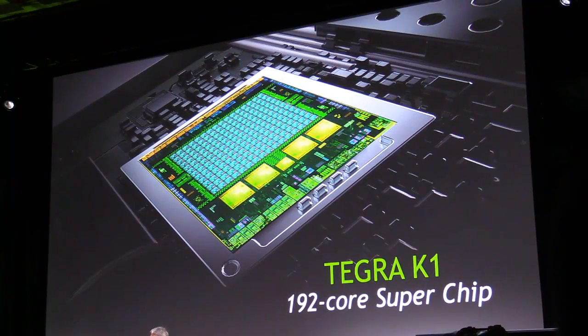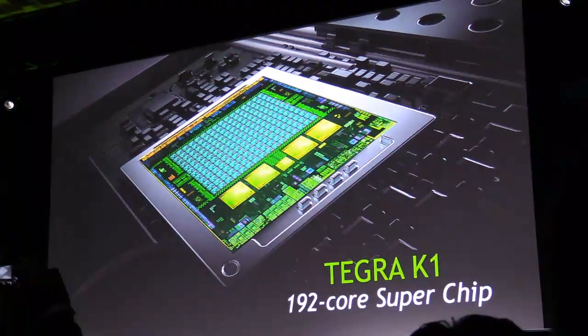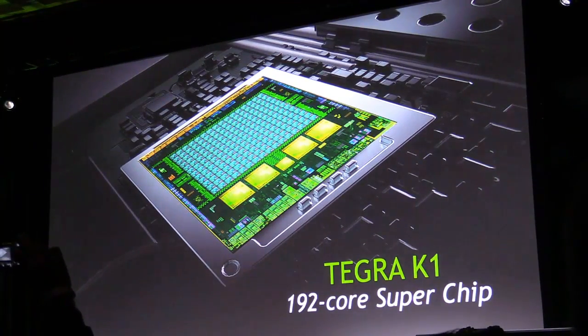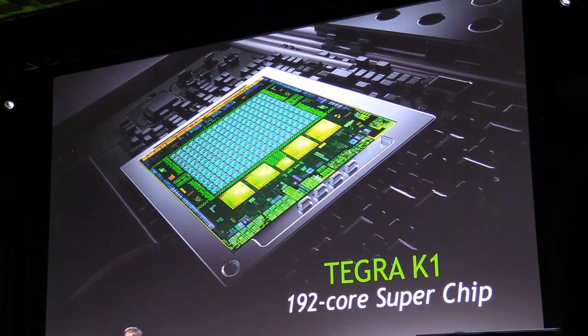192 CUDA cores, all programmable, all fully programmable, all massively parallel. And this is the first GPU — the reason why we decided to call it Tegra K1 is because this is the first GPU that took a vast jump from the previous generation.